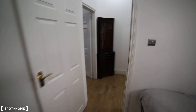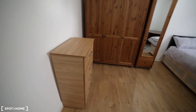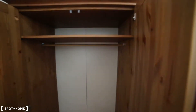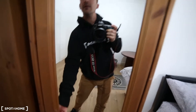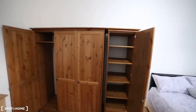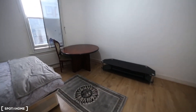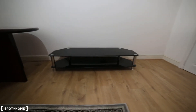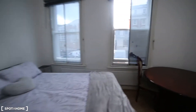Moving on to the second room — bigger this time. In here we've got a set of drawers, a very big standalone wardrobe where you can hang your clothes with some space above, and some shelves next to it. There's also a dining table with one chair, a carpet, and a double bed. You can see the view from here.